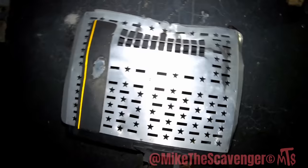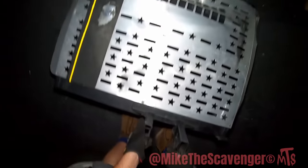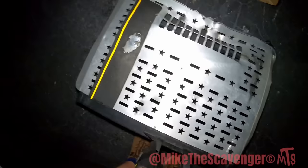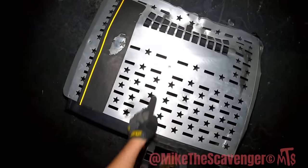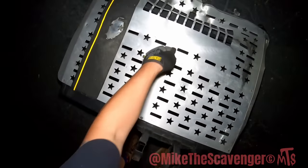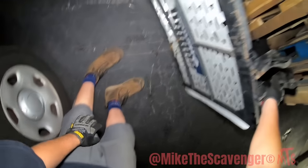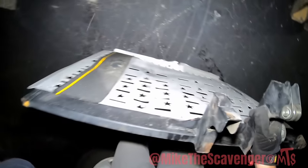They left another one for us — look at that bad boy. Somebody smacked it good, or they backed right into something. But that's aluminum plate right there — it's got rivets. All you gotta do is drill, they pop right off, get the plate off, super easy. Then you know what to do with the rest.